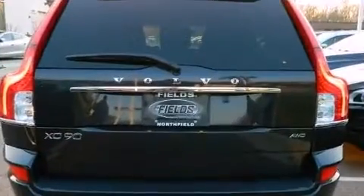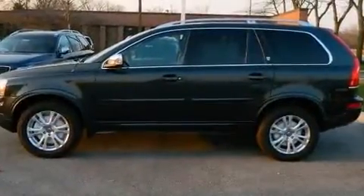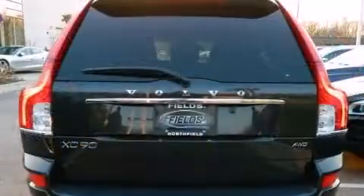It includes power seats, leather upholstery, a tachometer, a trip computer, front and rear air conditioning, turn signal indicator mirrors, rain sensing wipers, and seat memory.